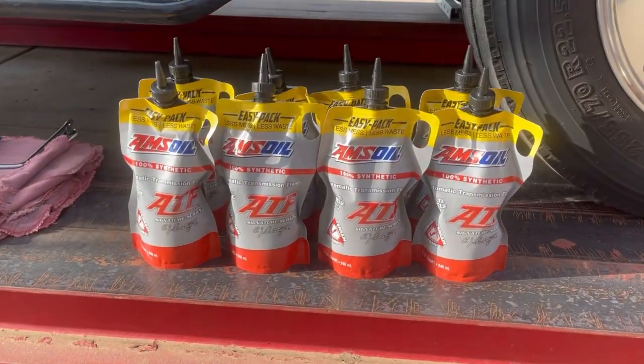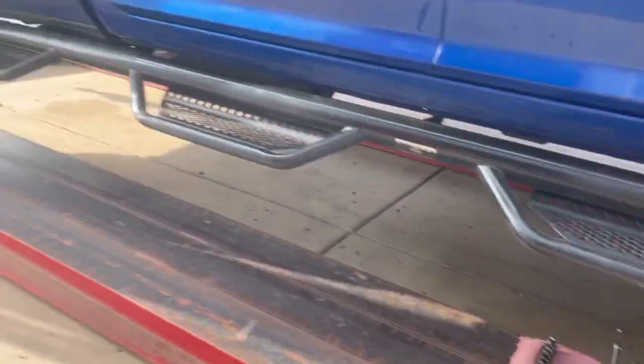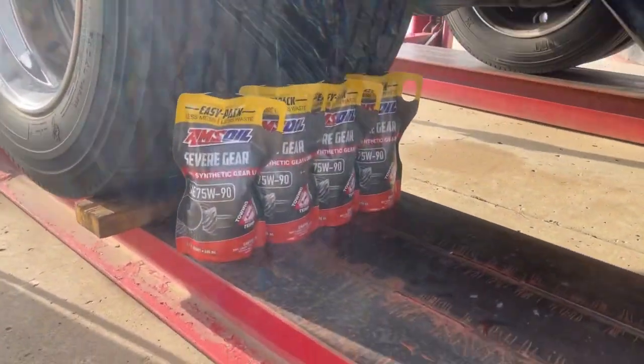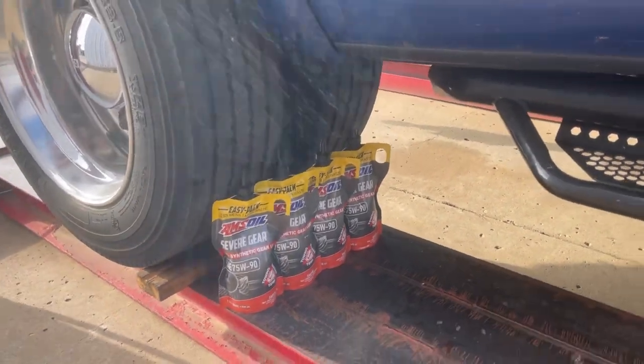Our customer here decided to go with this nice AMSOIL. We're going to go ahead and do the rear as well. He's a believer in this stuff, and the way he's talking, he's making me a believer. I think I actually ordered some last night.